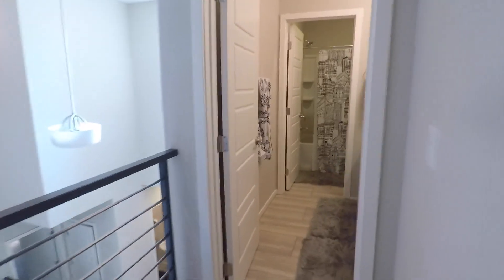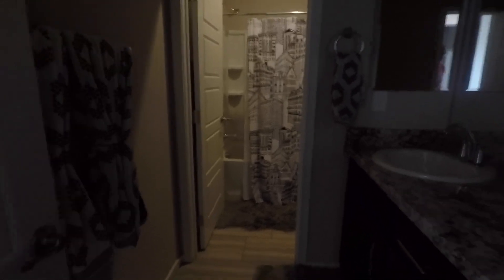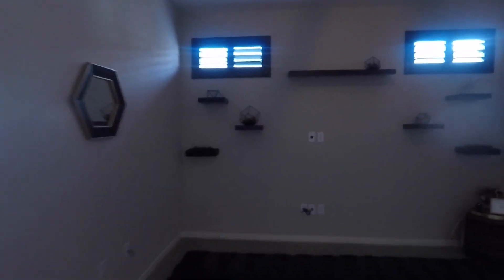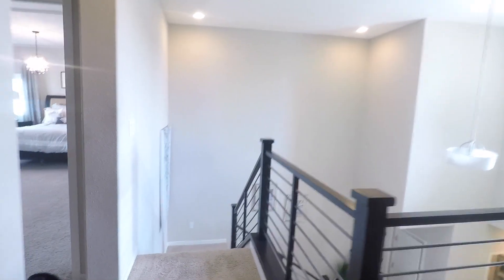There's attic access. Now to the master — the grand finale.